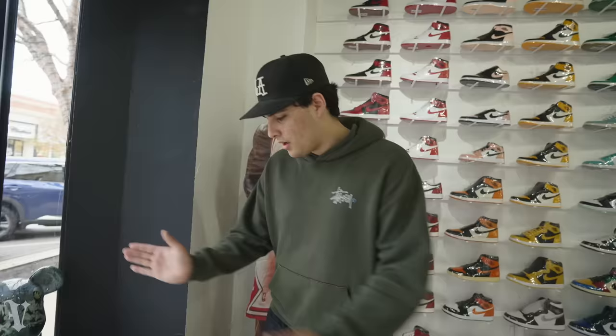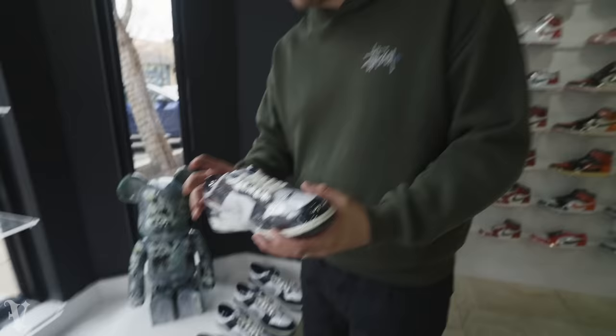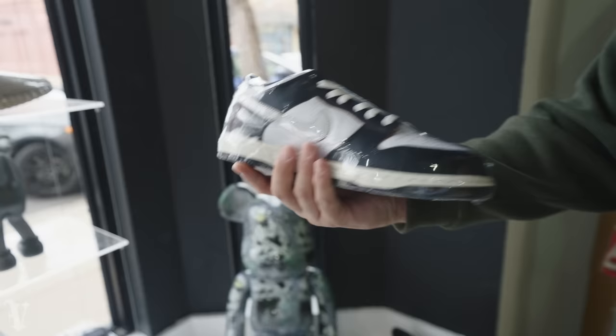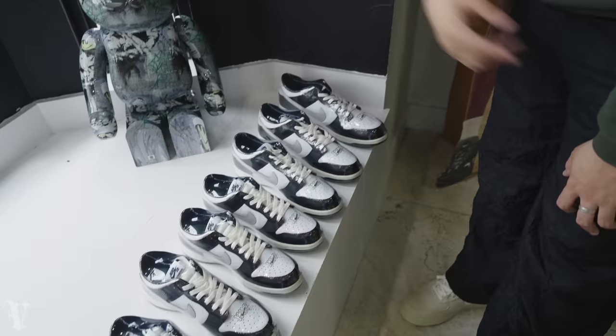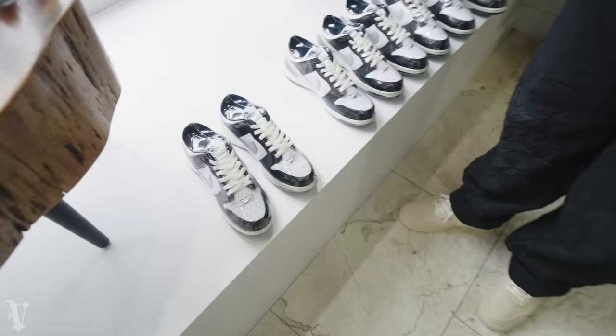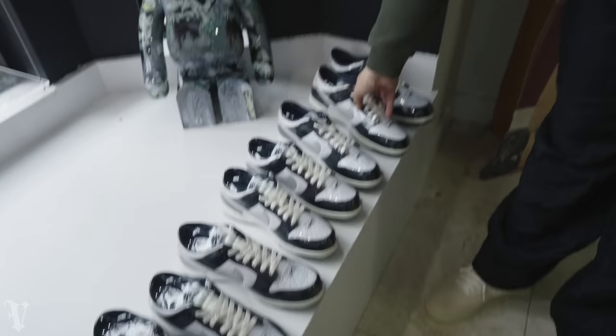Starting off the Tuesday new arrivals: an almost full size run of the Huff SB Dunks. They come in a purple rainbow box and say SB on the tongue but it's not a fat tongue. We have sizes 6.5, 7, 7.5, 8, 8.5, 9, 11, 11.5, and 15. This was one of those massive Friday buyouts - first pairs we've had in store and they all came at once. Smaller sizes at $235, bigger at $255, and the massive ones like 11.5 and 15 at $295. I think they'll all be gone by the end of the week.